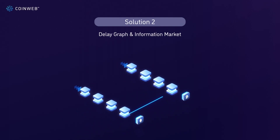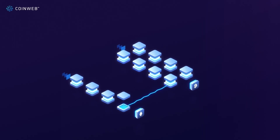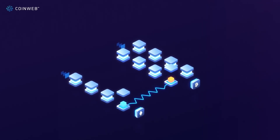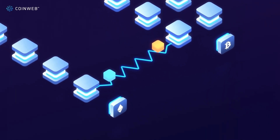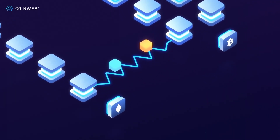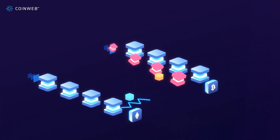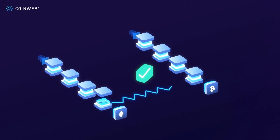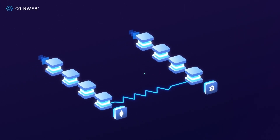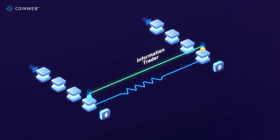Coinweb's second groundbreaking innovation removes the threat of reorganizations by delaying information before it's sent to the other blockchains. When a buyer makes their Bitcoin payment, they have to wait for a while before they can get their tokens on Ethereum. The Bitcoin payment doesn't go through if a reorganization happens during the delay — no error occurs, and the buyer just resubmits their payment again. Users and dApps can still get their lightning-fast transfers in the Coinweb information market, where the information trader takes on the risk of a reorganization in return for a fee.